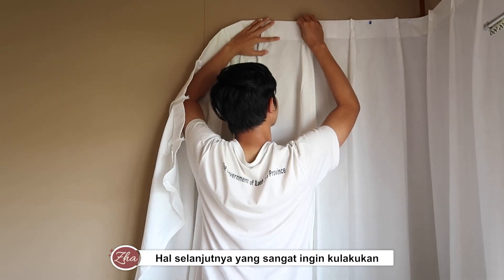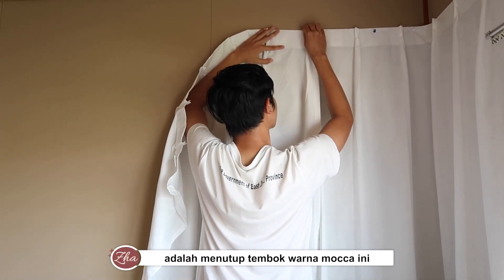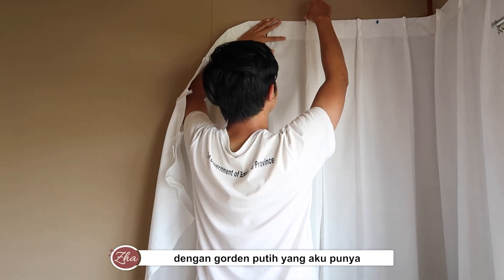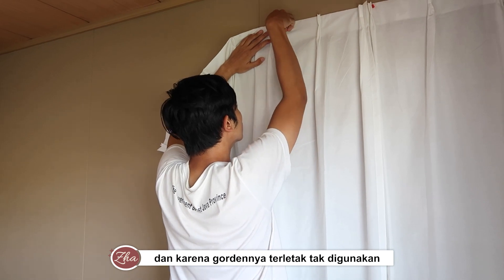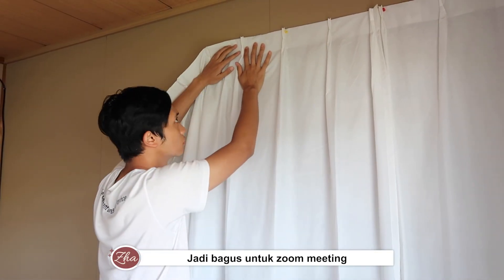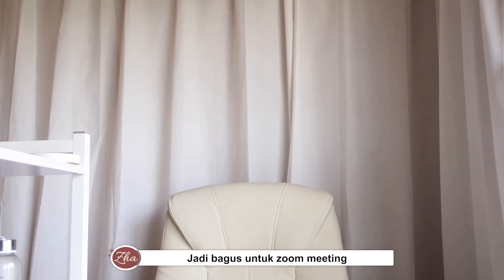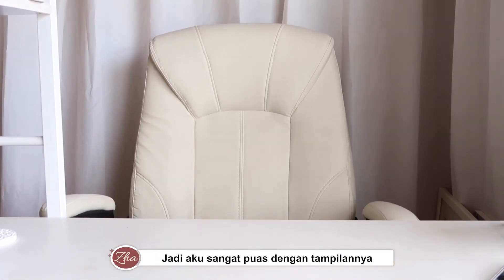The next thing that I had been dying to do is to cover this mocha-colored wall with a white curtain that I had. Because the curtain was lying around not being used, I asked Shafik to help me set it up so it's nice and proper for Zoom meetings and calls, and I was very satisfied with how it looks.